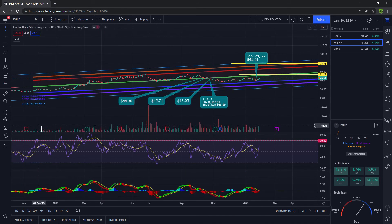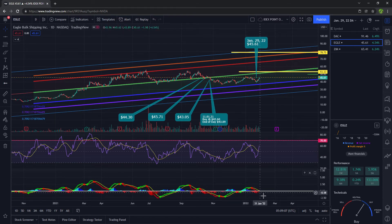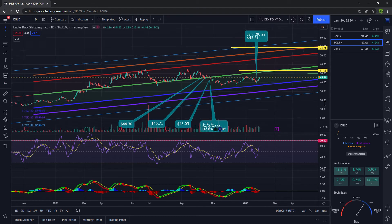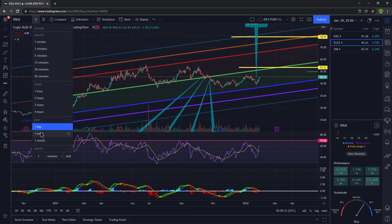Looking at this on the daily timeframe, the RSI is going up. The MACD has not crossed over to the upside just yet, so I need to see that go up for it to rip on the daily timeframe. The next target is right up here, followed by the $53 average price forecast on WallStreetZen.